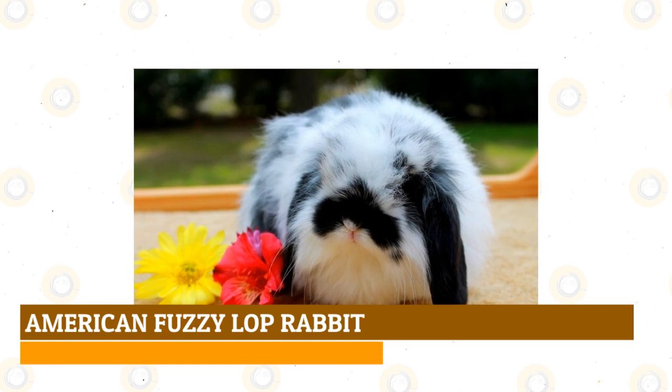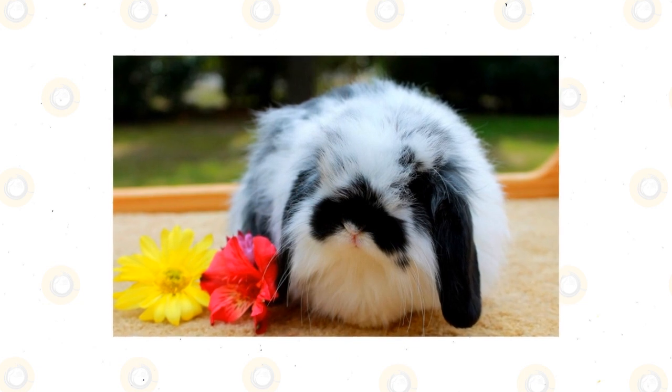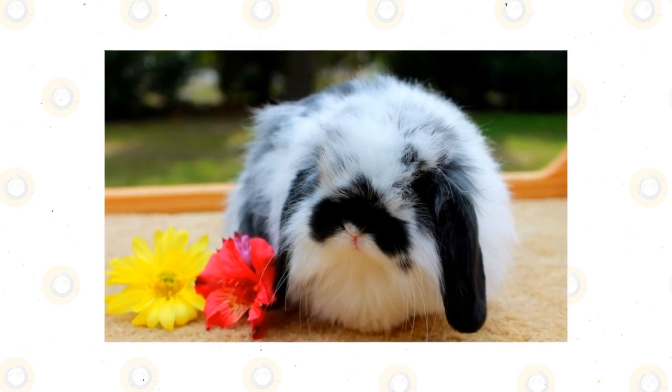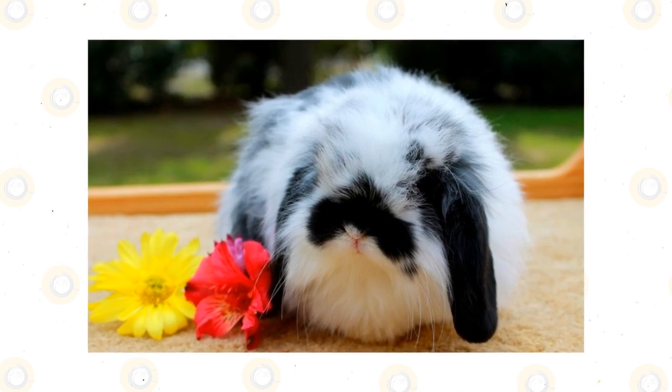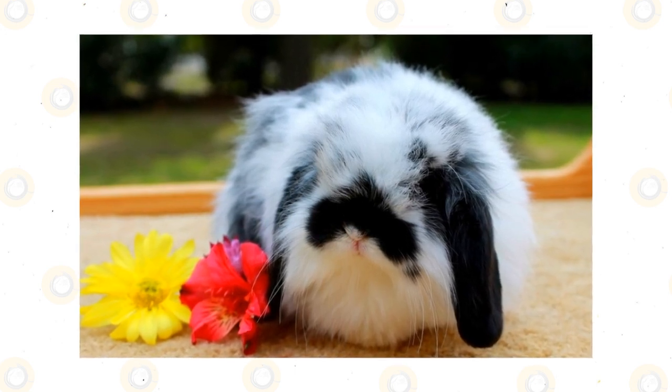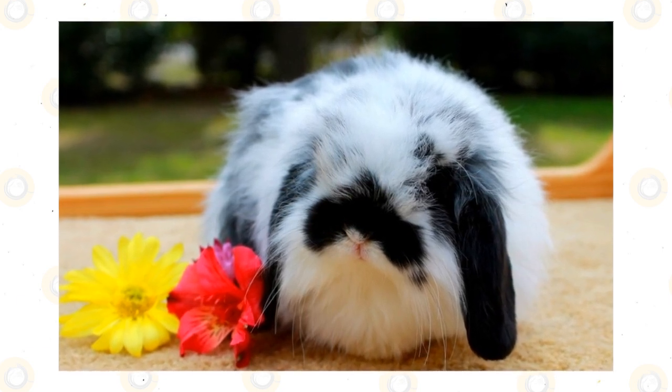American Fuzzy Lop Rabbit: This adorably fluffy, compact, and lightweight breed is a product of interbreeding between French Angora and Holland Lop stock. Available not just in black but a wide range of colors, these energetic little rabbits have a sweet disposition and enjoy being groomed — which you'll have to help them with during their shedding season in the summer.